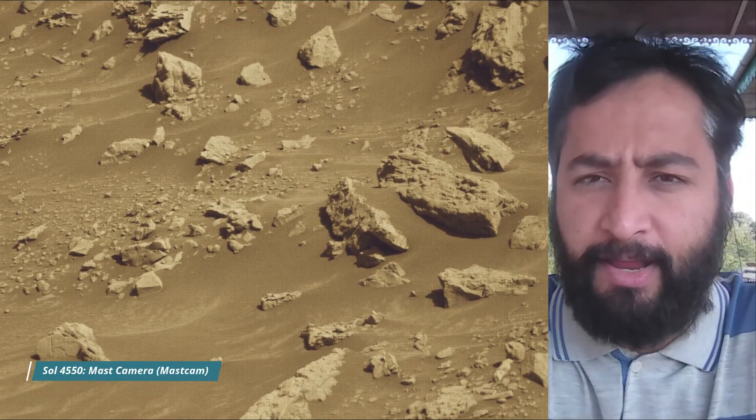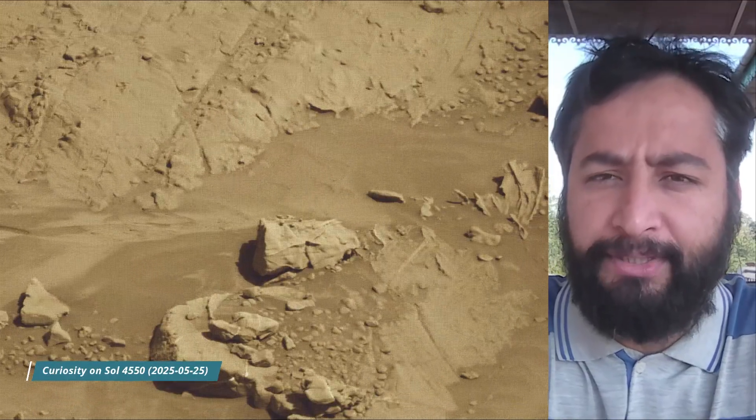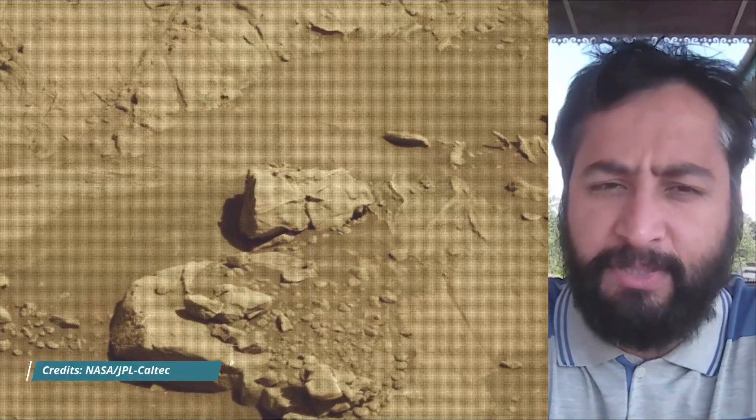NASA's Jet Propulsion Laboratory, which is managed for the agency by Caltech in Pasadena, California, built and manages operation of the Curiosity rover and Mars Perseverance rover.